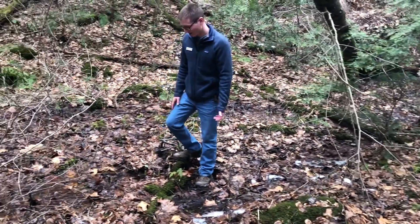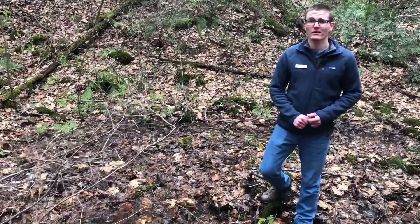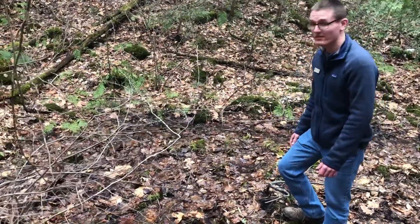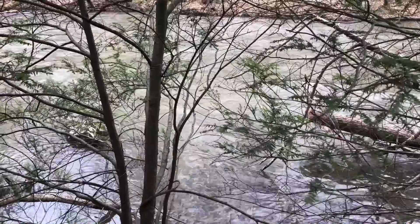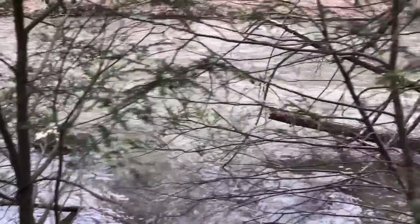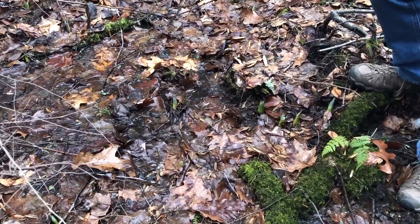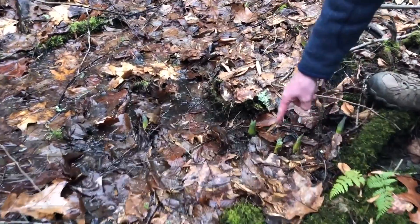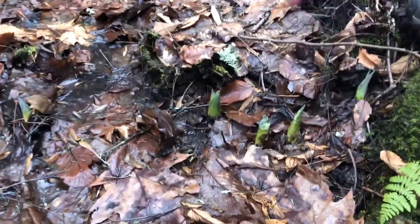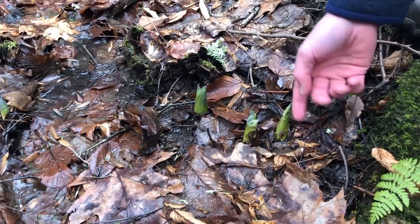Skunk cabbage is a plant that a lot of people don't necessarily think of as being a wildflower, but in fact skunk cabbage is Pennsylvania's first wildflower to bloom. It does so towards the end of January, even through February and March, when a lot of times there's still snow on the ground. If you look down here, this is actually some skunk cabbage coming up out of the ground. At the time we're filming this, it's the end of January and you can see it's already growing.